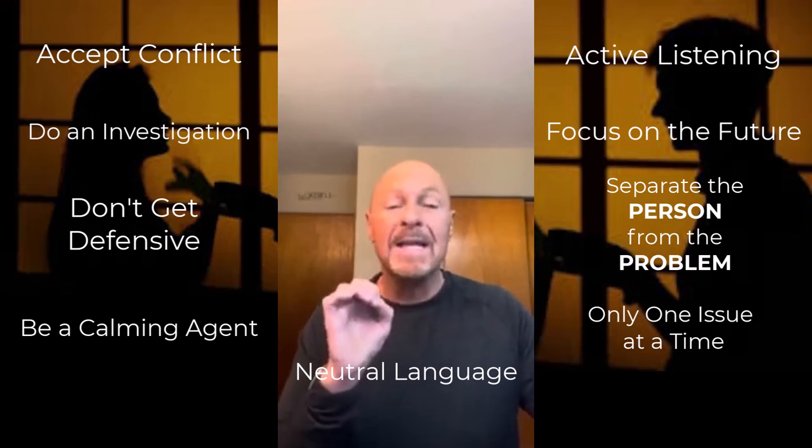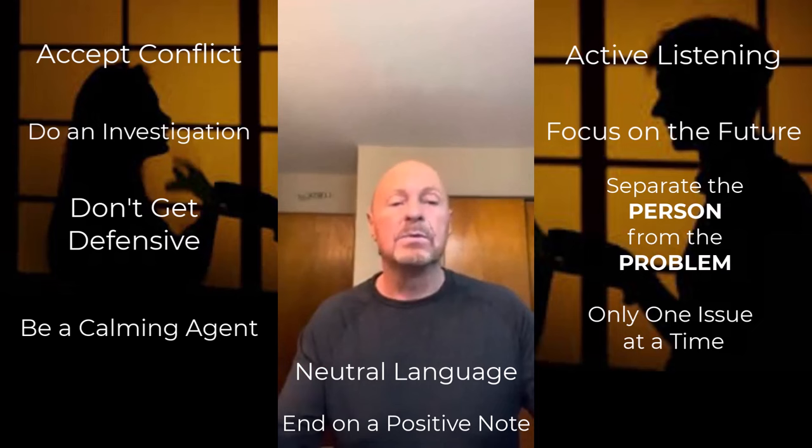And lastly, number ten: end on a positive note. End the conversation with a touch on the shoulder, a hug, a kiss on the cheek, an 'I love you even when we argue' statement, and anything else that can kind of put out the flame. So those are my top 10 conflict resolution methods. Good luck.